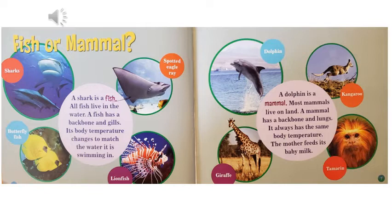Fish or mammal? A shark is a fish. All fish live in the water. A fish has a backbone and gills. Its body temperature changes to match the water it is swimming in. Sharks, butterfly fish, spotted eagle ray, and lionfish are all types of fish. A dolphin is a mammal.